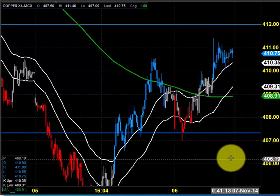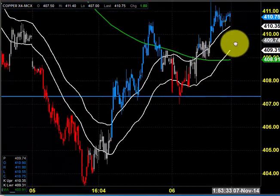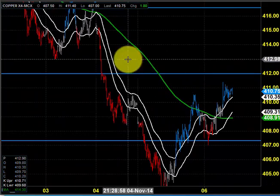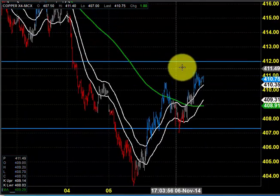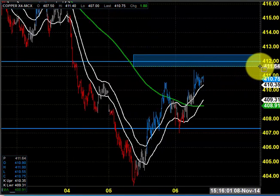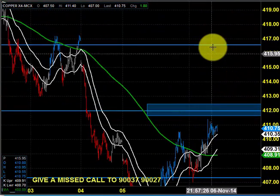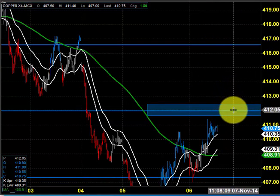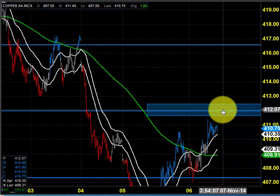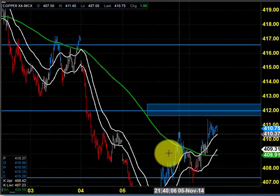So this was the entire price action we witnessed in yesterday's market. If you notice, the price sharply provided a bounce from 403. We cannot take this 412 level very easily — I am decreasing the scale just to get a clear picture. If the price has the ability to move above 412, you could see the price can reverse its trend. So we should be very careful while dealing with 412.